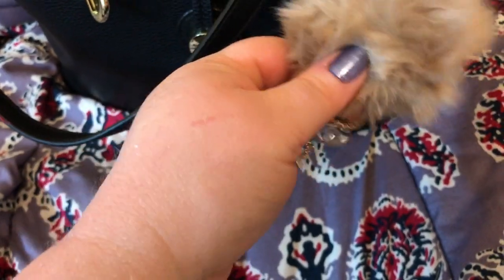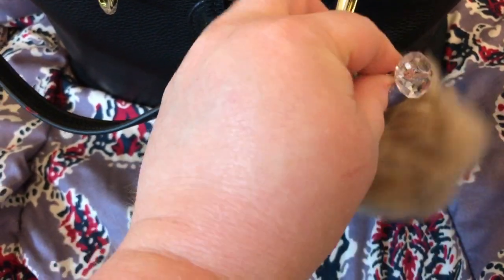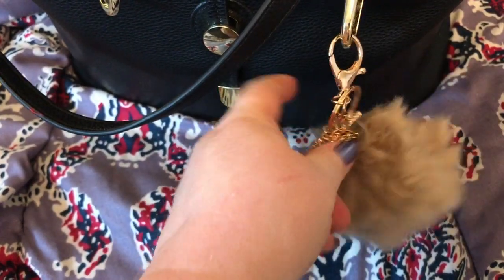It's really sparkly — it's hard to tell on camera. A little tassel and a little crystal ball thing there. It's like a champagne color. Really cute.